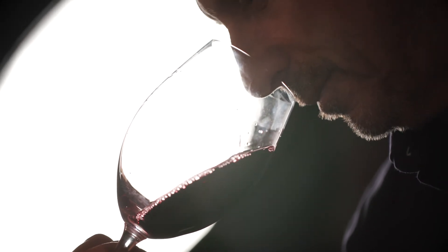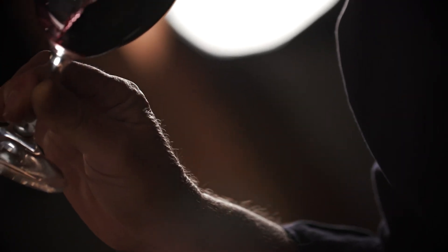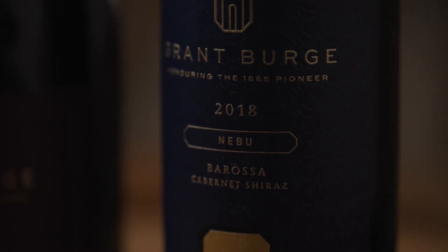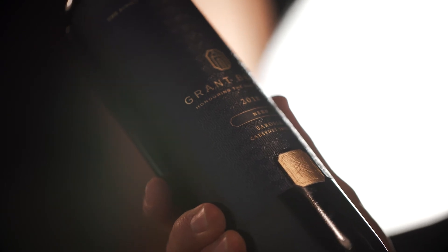You've got wonderful cassis and mint from the Cabernet, lovely sort of chocolate from the Shiraz. There's a little bit of oak poking through in the background there, but the palate again speaks of those varieties. You've got incredible line and length from the Cabernet, but lovely mid-palate weight from the Shiraz. It's a wine that you can enjoy now, but watching this wine evolve will be a joy.